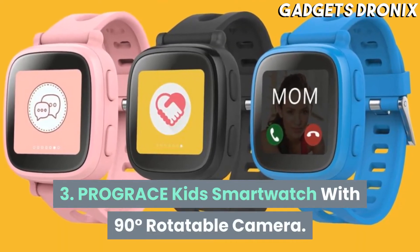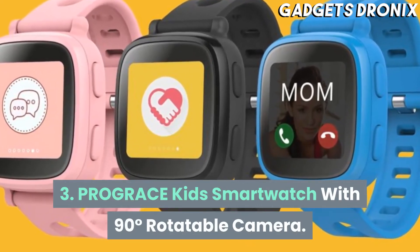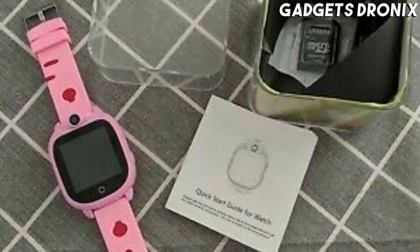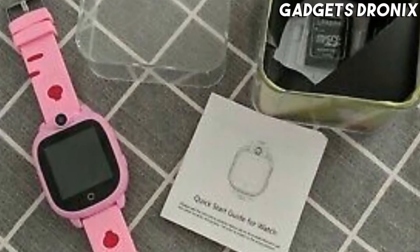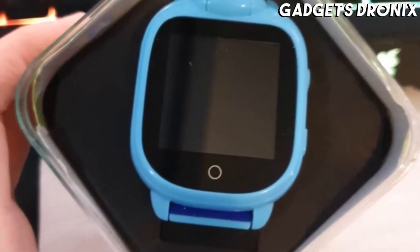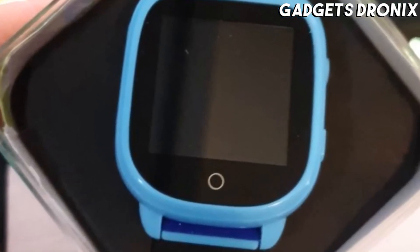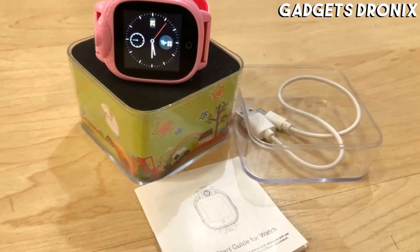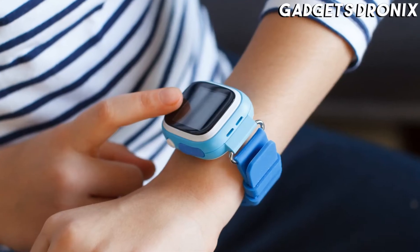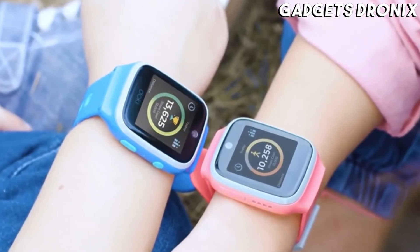Number 3: PROGRACE Kids Smartwatch with 90-degree Rotatable Camera. We get that setting screen time limits for your little one is a priority for many parents. But on the flip side, parents have chores to do and errands to run, and screen time offers kids a much-needed distraction. The PROGRACE Kids Smartwatch gives your kiddo just enough screen time to get you through a grocery store run without submerging them into a YouTube video rabbit hole for hours.